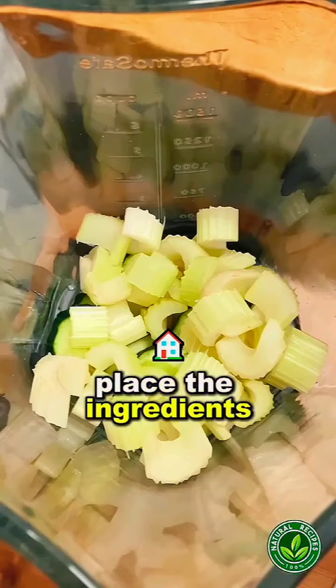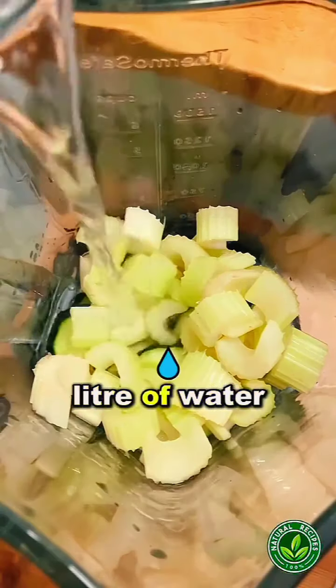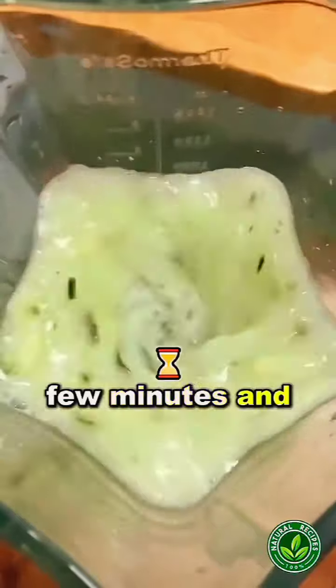Place the ingredients in the blender along with one liter of water. Blend for a few minutes and then strain the drink.